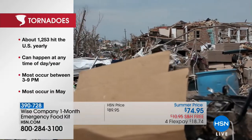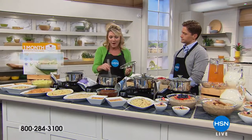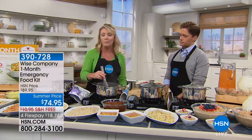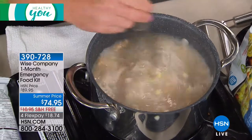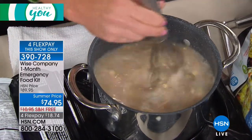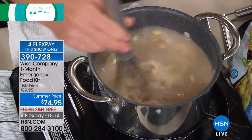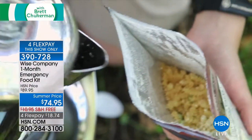With this in your home, all you ever need is a container and some water. This is also great for recreational uses — camping, hiking. You think you're just going out for a few-hour hike, something changes and you're out for hours and hours. You need to have food, and all you have to do is add water.